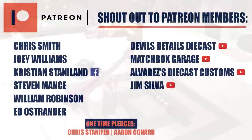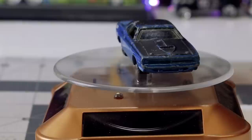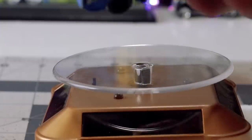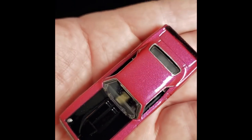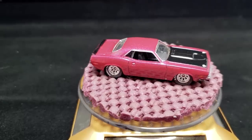Here are the glasses I'm using now — they look like something out of science fiction, but they work great. Shout out to all my Patreon members: Chris Smith, Joey Williams, Kristen Staniland, Stephen Mance, William Robinson, Ed Ostrander, Devil's Details, Diecast Matchbox Garage, Alvarez's Diecast Customs, and Jim Silver. One-time pledges from Chris Stanifer and Aaron Conard. This is what I started with — this thing looks a lot worse than what it was. And I think it came out really good. Hopefully they gave it some new life. Bid, bid, bid — I'll catch you on the next one.